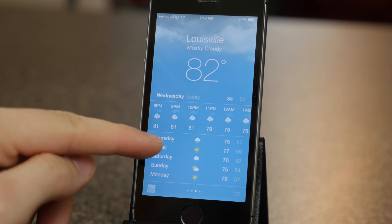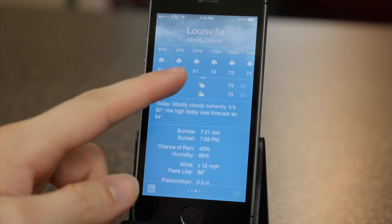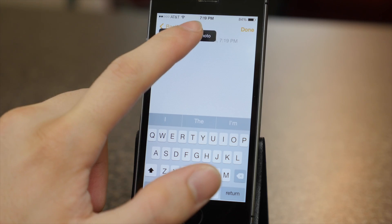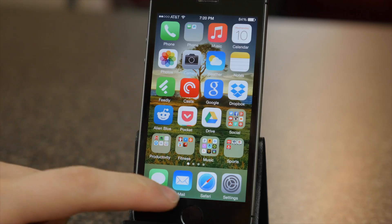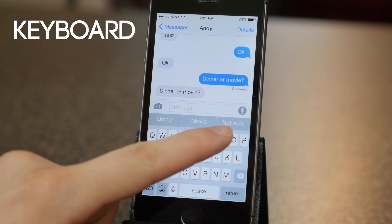The Weather app now uses Weather Channel data instead of Yahoo Weather and shows a nine day forecast with a little more details and info about the weather. You can insert photos and notes which is pretty cool. And the Control Center got a slight redesign as well.